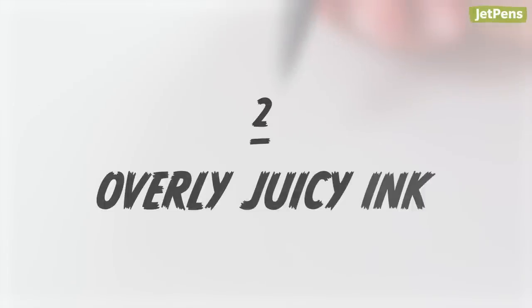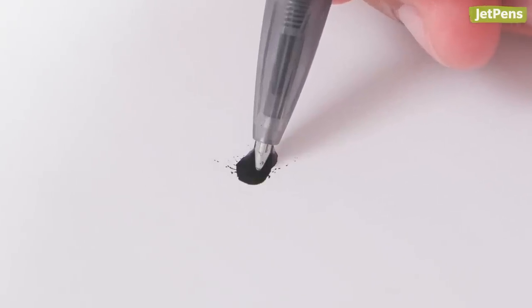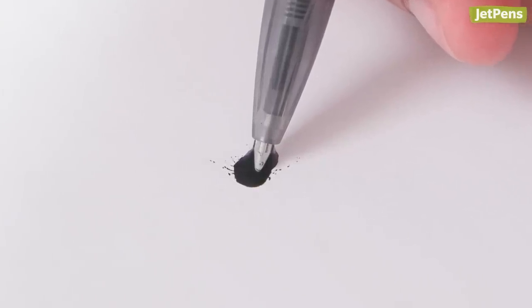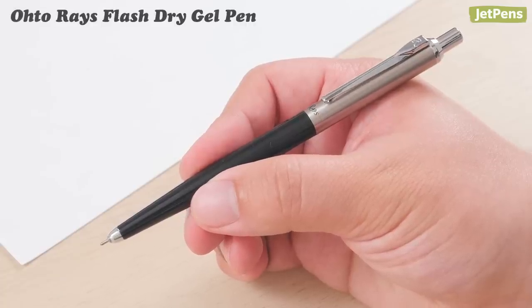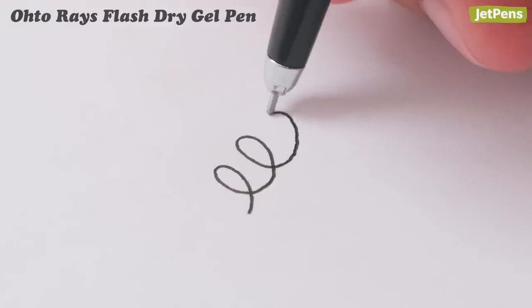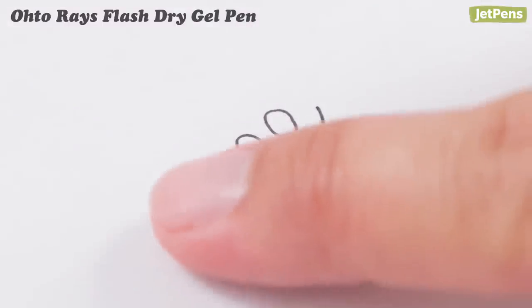Overly Juicy Ink. On the other hand, overly juicy pens can be a pain too, since the ink takes longer to dry and might even bleed through the paper. If you want to avoid this, try the Oto-Rays Flash Dry. Like the name suggests, it has smear-resistant gel ink that dries in a flash.